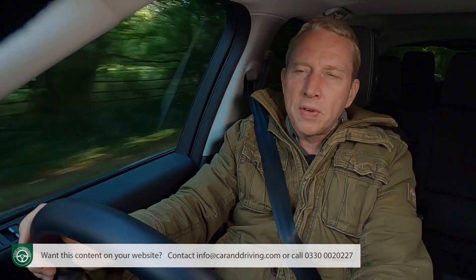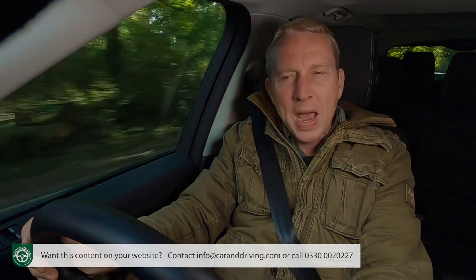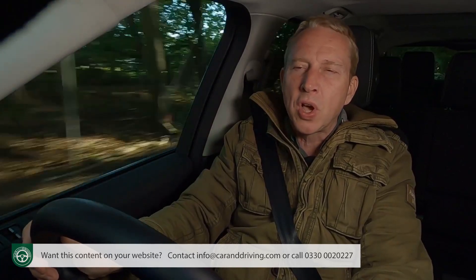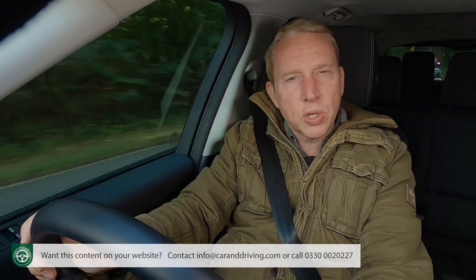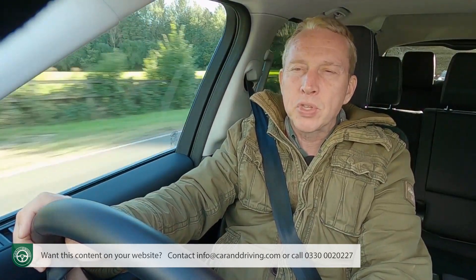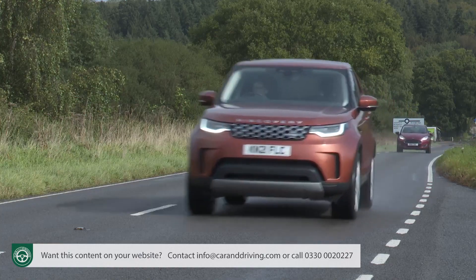Not that a follower of Al Gore would be particularly impressed by the economy and emissions improvements this car's mild hybrid tech has brought about, but choosing a diesel power plant does at least leave the running costs of this car on the right side of realistic. There are two to choose from: the D250 and the D300 variant that we're trying here, these figures designating the braked horsepower outputs. The D250 makes 62 mph in 7.6 seconds on the way to 120 mph; the D300 improves those figures to 6.5 seconds and 130 mph.